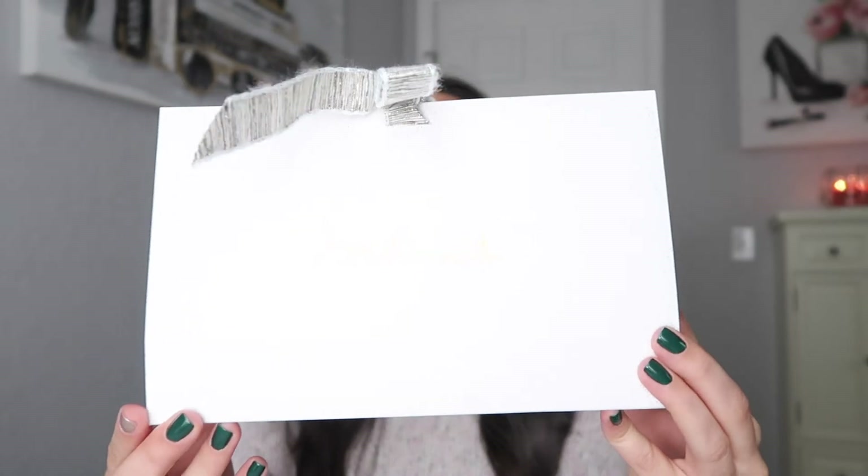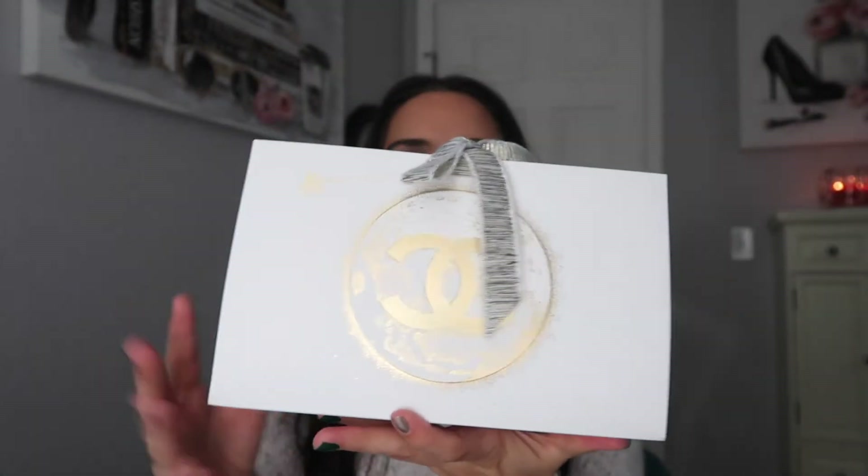Good morning guys, welcome back to my channel. Today's video is going to be a really nice unboxing of this beautiful little Chanel package I got in the mail. I actually purchased two of the new Le Lion lipsticks from Chanel. I was gonna order a third one but the spring 2021 collection is coming up and I have to budget myself because there's quite a bit of things I want from that collection.